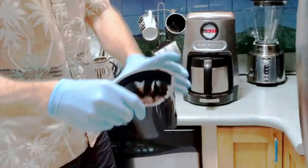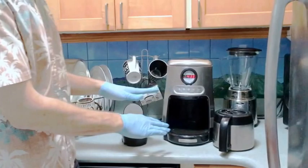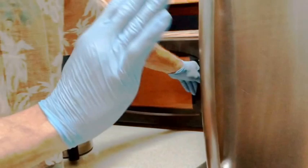Check the microwave and wipe it down with Clorox wipes — Clorox wipes are your best friend here. Also clean the bottom of the microwave. Always check inside the microwave since it's likely been used.